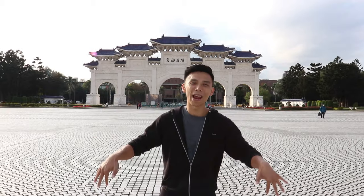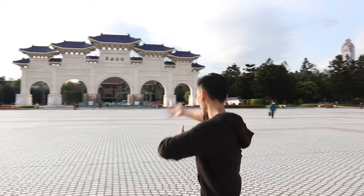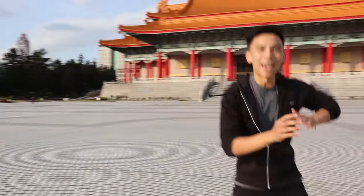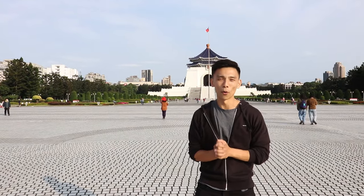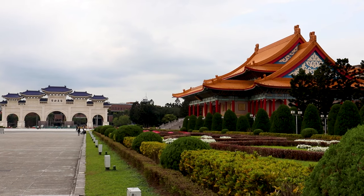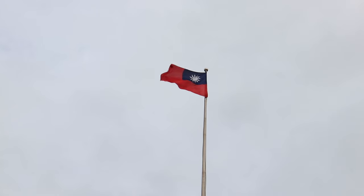One of the most popular tourist attractions in Taipei is Liberty Square, where we are right now. It's 240,000 square meters, and behind me is the Liberty Arch — one of the monuments of freedom. There are also two twin buildings: the National Concert Hall and the National Theatre. Most importantly, behind me is the Chiang Kai-shek Memorial Hall, which we're heading to check out. Like many attractions on this list, entry is free, and the buildings and gardens are color-coordinated to the Taiwanese flag — blue, white, and red.